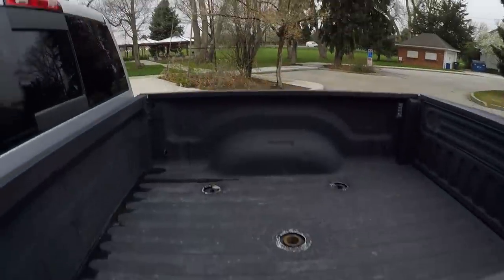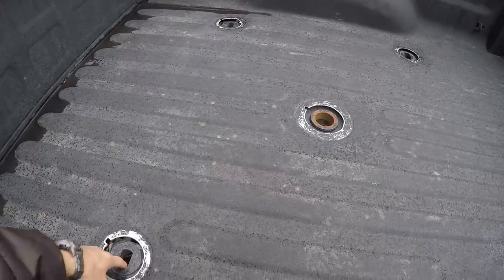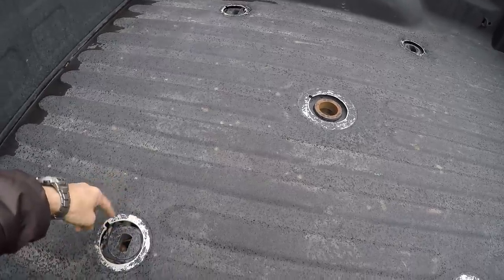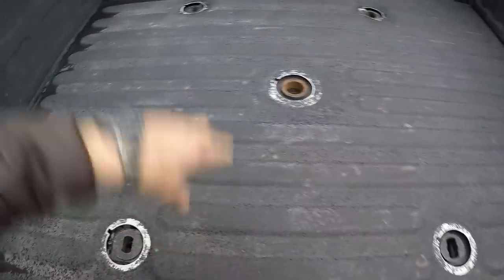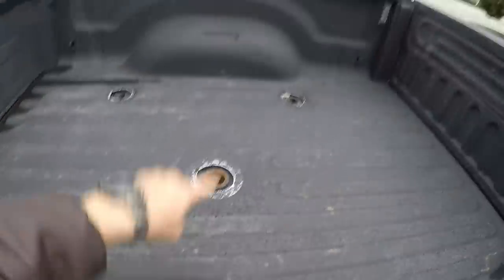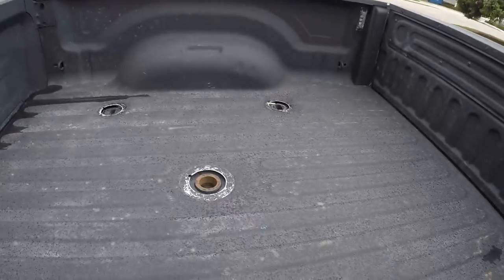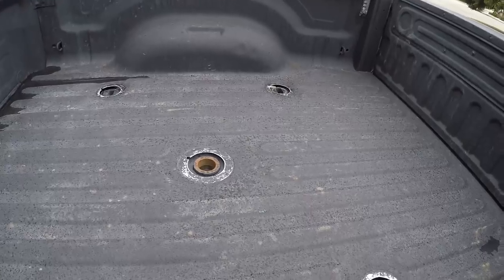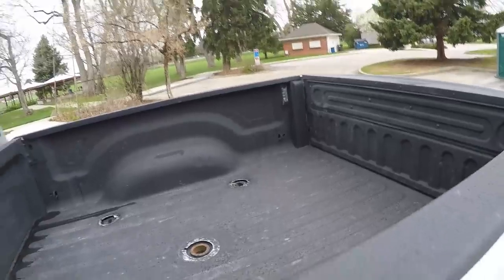This truck has the fifth wheel package, so it's pre-constructed with all the connection points to drop your fifth wheel hitch in here. LED bed lights. One thing that the Rams don't have in this generation — I think they changed that in 2019 — is the tailgates are not a soft open, so if you open them, they slam down.